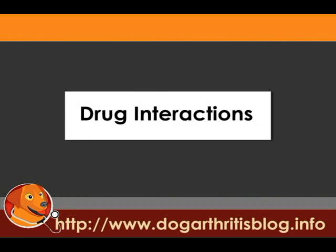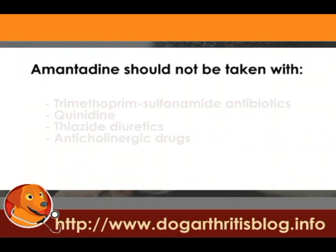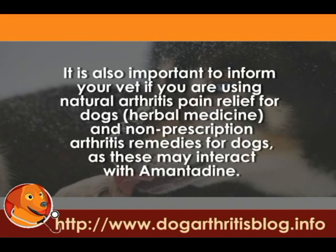Drug interactions: Amantadine should not be taken with Trimethoprim sulfonamide antibiotics, Quantidine, Thiazide diuretics, or Anticholinergic drugs. It is also important to inform your vet if you are using natural arthritis pain relief for dogs, like herbal medicine, and non-prescription arthritis remedies for dogs, as these may interact with Amantadine.